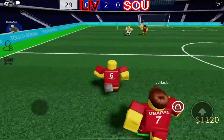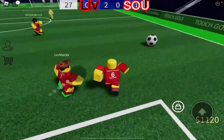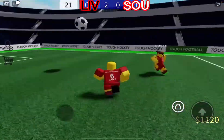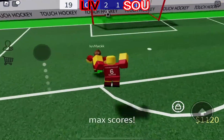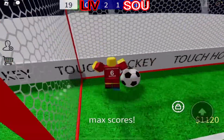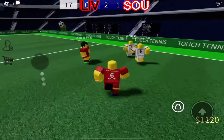Will Liverpool be able to make this 3-0? In comes Southampton, and they kick it back to their side a little bit. Here comes Southampton, looking to make it 2-1 — and they will. Southampton scoring the goal. Ooh, that was a nice header from Southampton there.